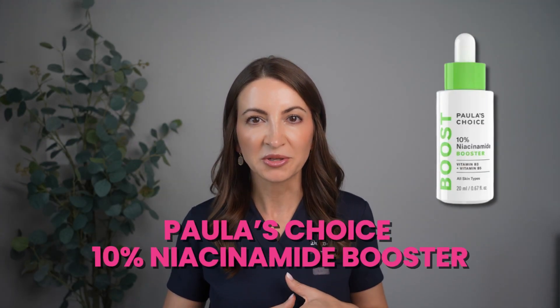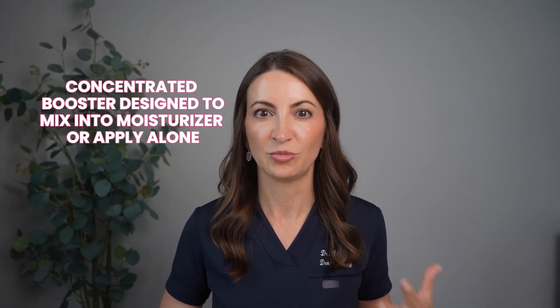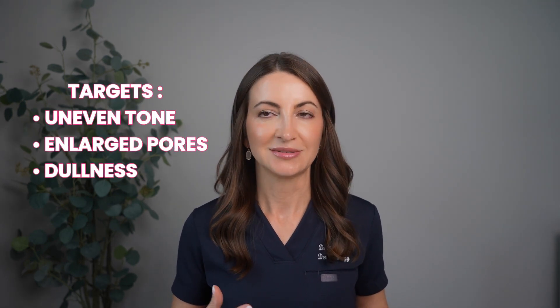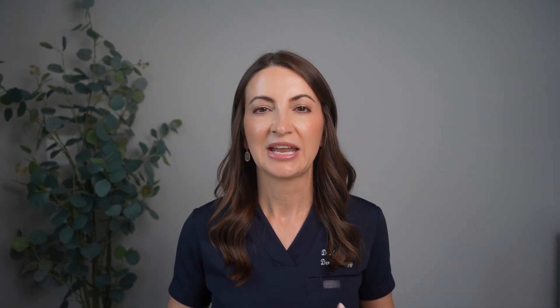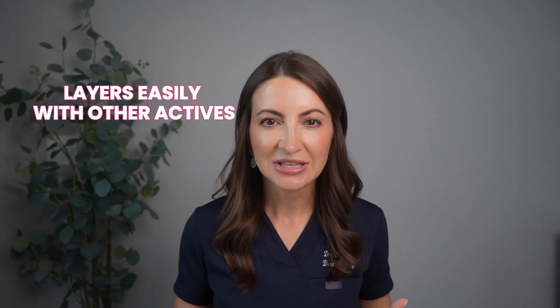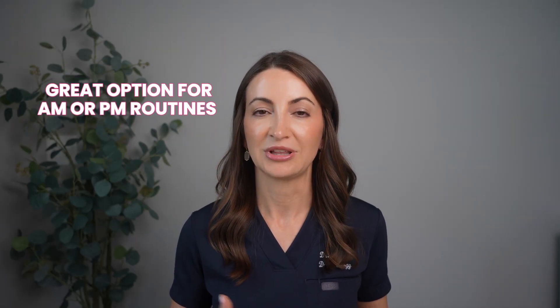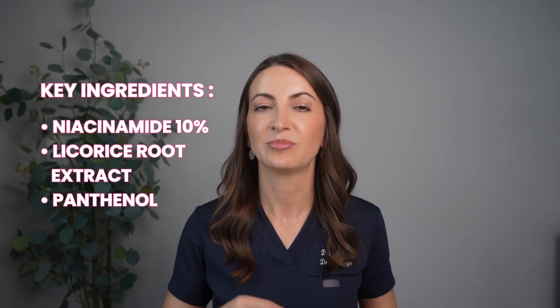My next recommendation is the Paula's Choice 10% Niacinamide Booster. This is a concentrated booster designed to mix into your moisturizer or apply alone if you have really tolerant skin. It targets uneven skin tone, enlarged pores, and dullness with a really lightweight formula. It adds flexibility to any routine, layers easily with other actives, and pairs well with retinoids especially when added to a moisturizer. It's a great option for either a morning or evening routine. Apply this first, then your next step, then moisturizer and sunscreen. Key ingredients: niacinamide 10%, licorice root extract, and panthenol.